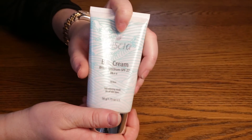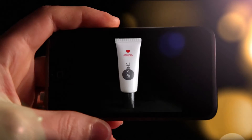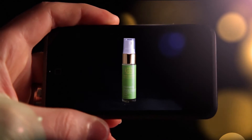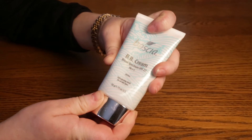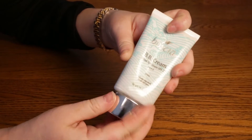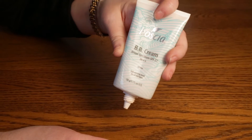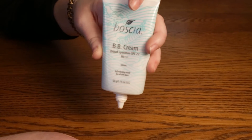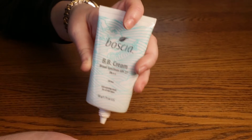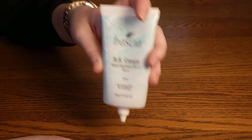Today I'm reviewing the Boschia BB cream, which has a broad-spectrum SPF of 27. It comes in light and regular shades. I've been using this for about a year. Once I found out how much not wearing sunscreen was aging my skin, I started wearing something with SPF every single day — even living in Minnesota where it's very cold, the sun is still damaging your skin.